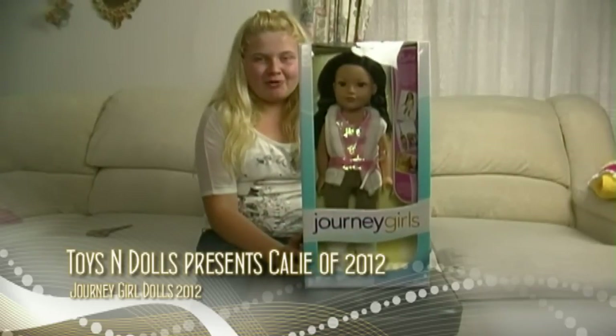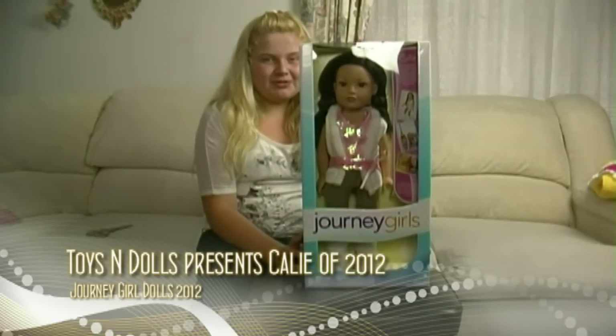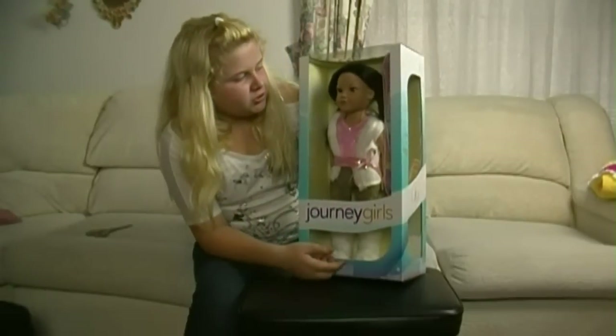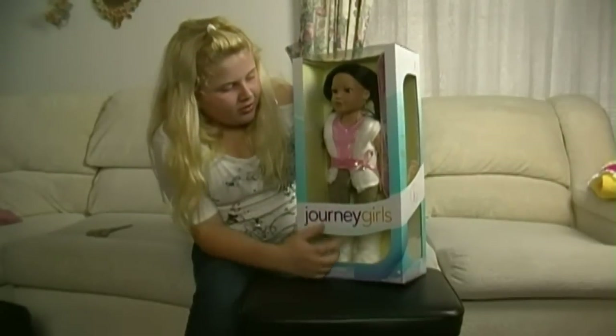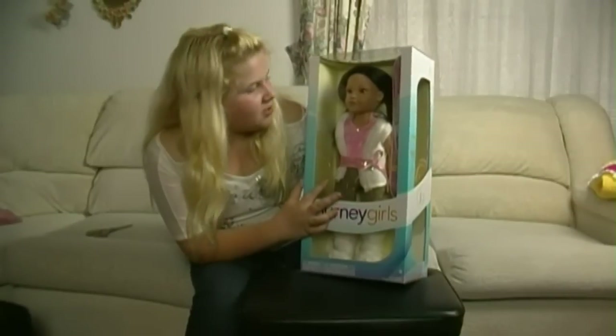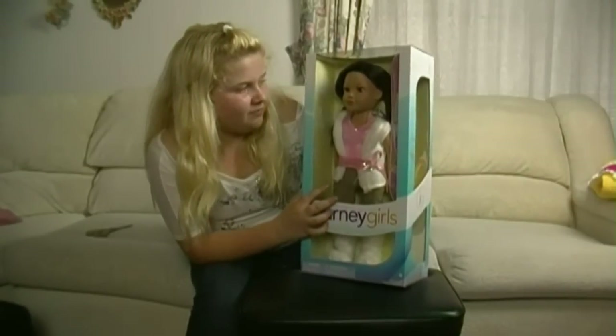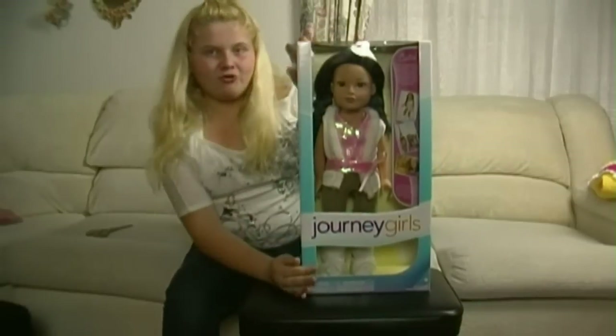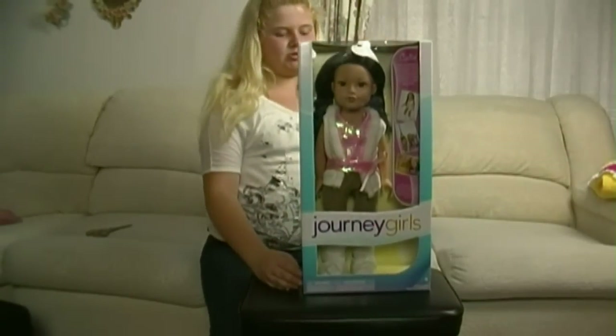Hi there, we're back with another out of the box on a Journey Girls doll. The reason why we got this one is because she's in a different style than the first Kelly we bought. She has a different outfit on and her hair is different. I'll show you how our other Kelly looked after we get this one out of the box.